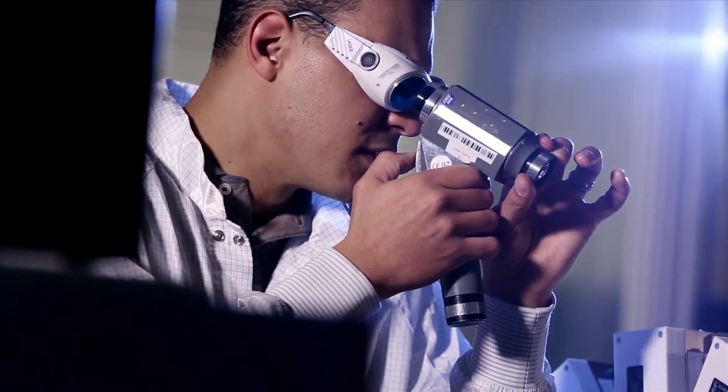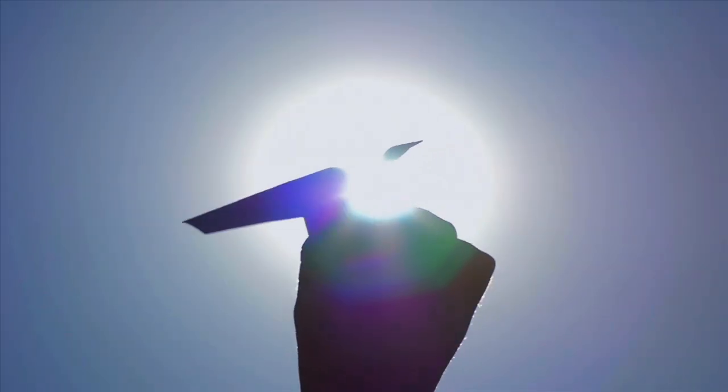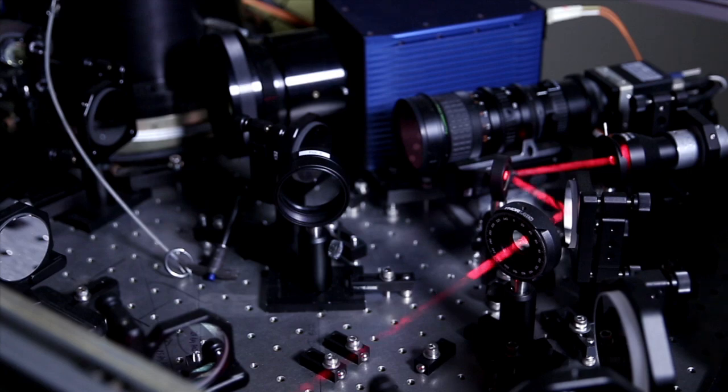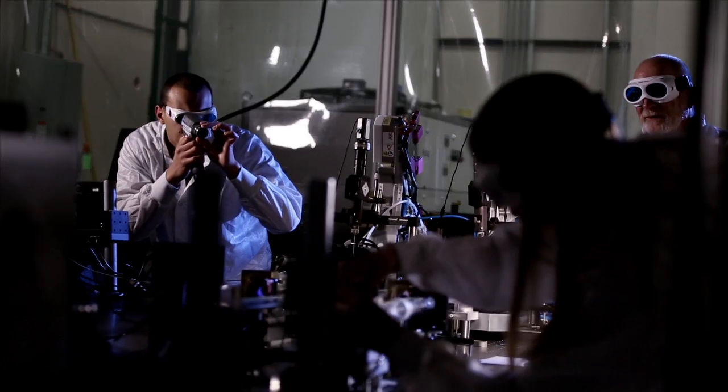Having a focused beam on a target is like taking a magnifying glass and putting a piece of paper in front of it and trying to focus the sun's light so that you can burn a hole through it. Now let's take that piece of paper, fold it into a paper airplane, and try to keep a beam on it and burn through it. That's what we're doing, and that's incredibly hard.